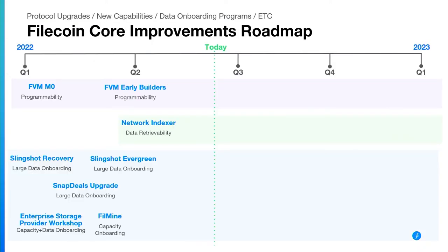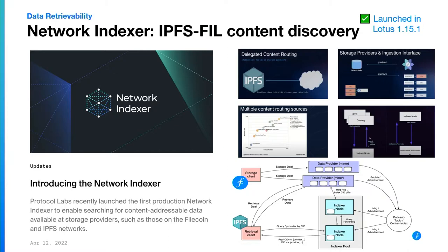On the data retrievability side, back at the end of Q1/beginning of Q2, the network indexer launched. This takes all of the data stored in Filecoin sectors and creates indexes of all of the content IDs (CIDs) stored there, which means you can make retrieval requests from IPFS or any other application — looking up which storage provider and which deal the data is stored in, and routing to the right content. This is also really useful if you're a large data provider in the IPFS network and want to efficiently participate in the content routing process.